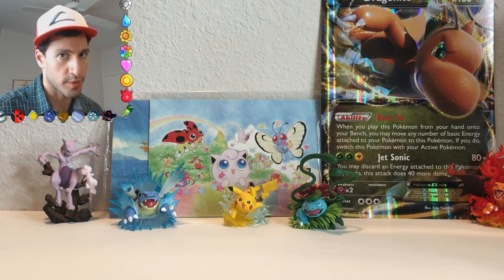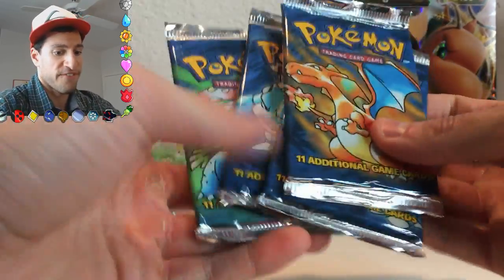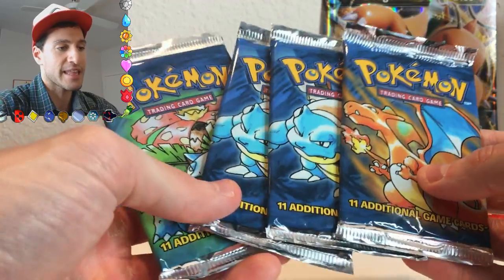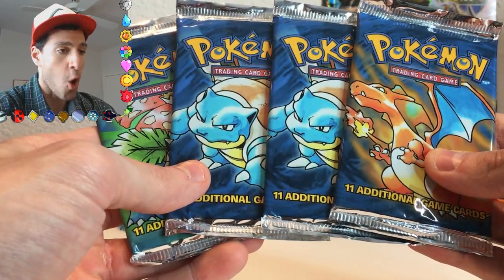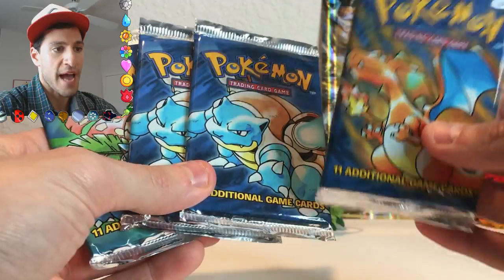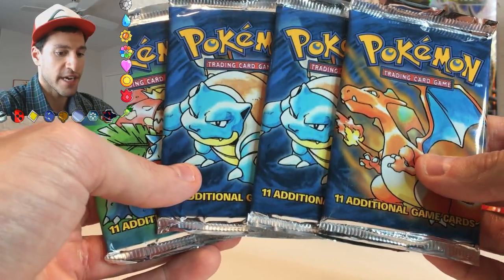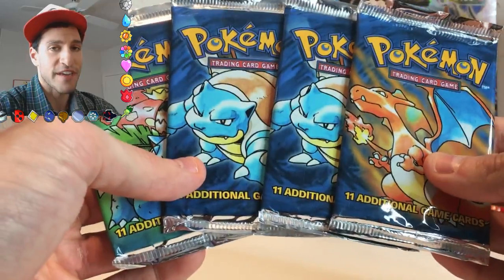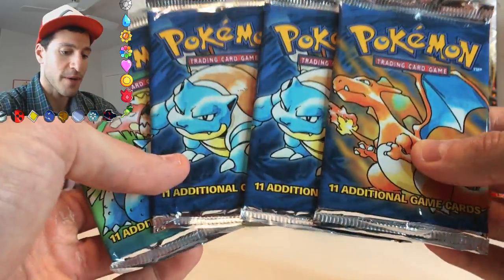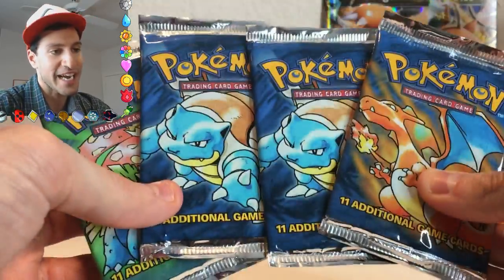Ladies and gentlemen, welcome to Lean Art, where more than a channel we're a community. Today's a special day — not just because I'll be opening up not one, not two, not three, but four base set sealed booster packs, but it's my birthday! It's my birthday today, and I thought let's take a blast from the past and open up these lovely sealed vintage Pokémon base set booster packs, and for each booster pack the cards inside, I will give away to four lucky winners.